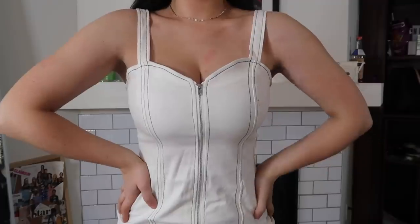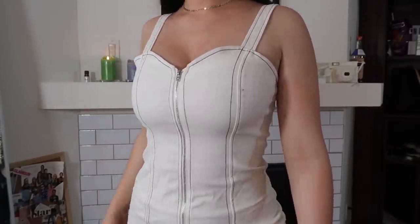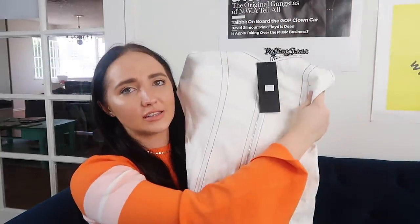The last dress is something very different for me and I'm really proud of it. I don't even know how to describe it — it's kind of a wife-cut dress that zips up. It's just a really cool dress.